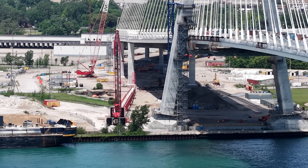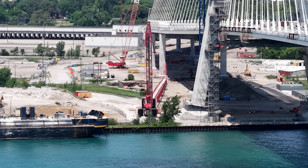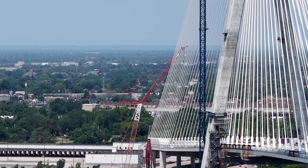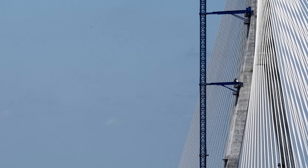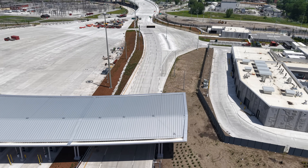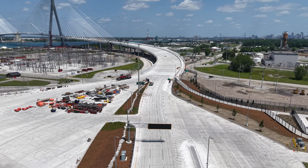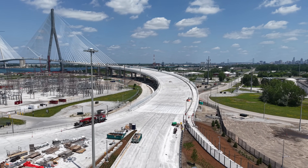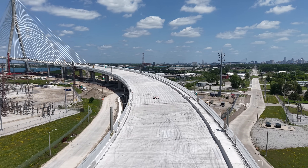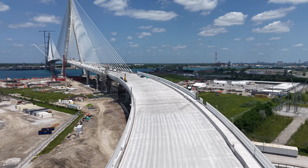June 2025 saw the Gordie Howe International Bridge Project enter its final phase, with critical systems being tested, signage and landscaping progressing, and the much-anticipated lighting display beginning trial runs. The bridge remains on schedule for a fall 2025 opening, with no new construction setbacks reported this month. The project continues to draw attention for its engineering achievements, artistic ambitions, and its role in shaping the future of cross-border trade and travel between Canada and the United States.